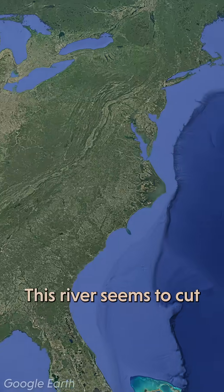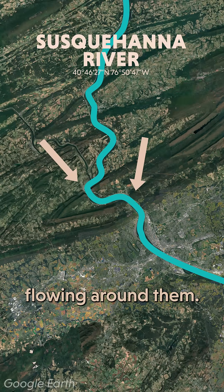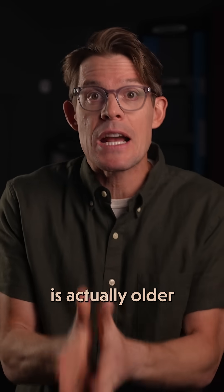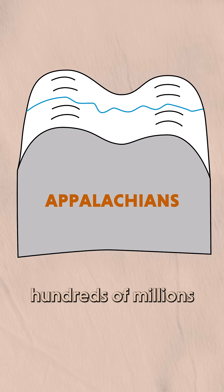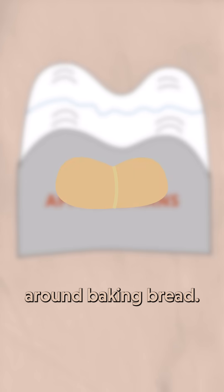Let me show you something weird on Google Earth. This river seems to cut right through these mountain ridges instead of flowing around them. How'd that happen? What if I told you this happens because this river's actually older than the mountains themselves? As those mountains rose hundreds of millions of years ago, the river cut down through them like putting a rubber band around baking bread.